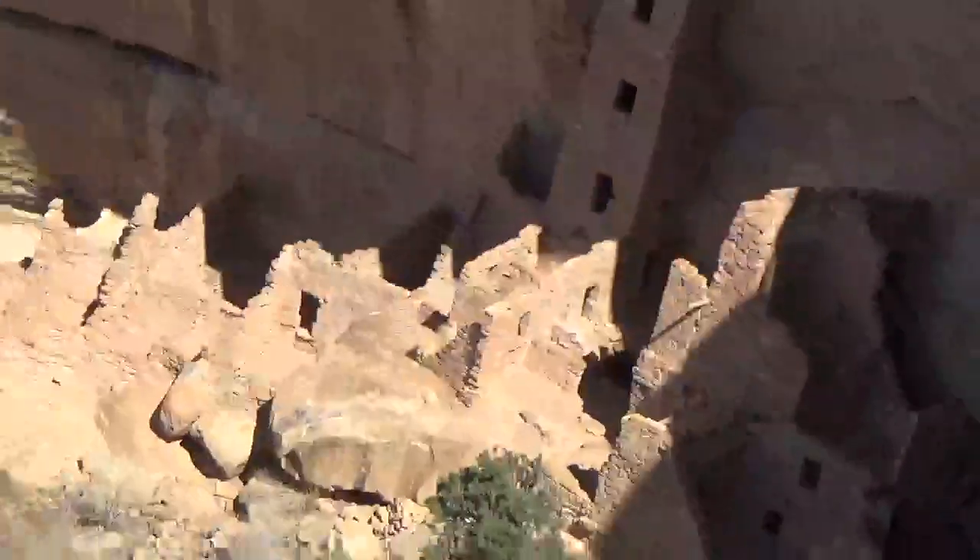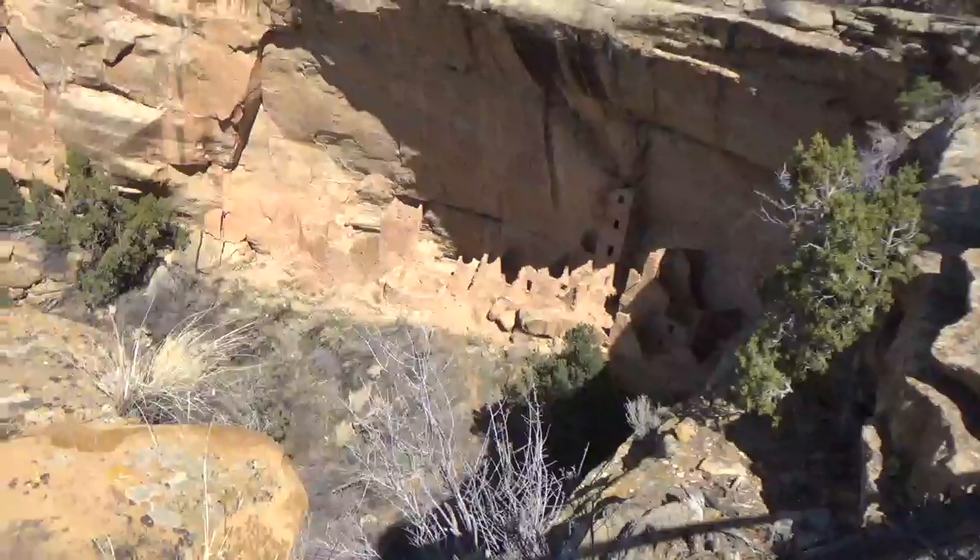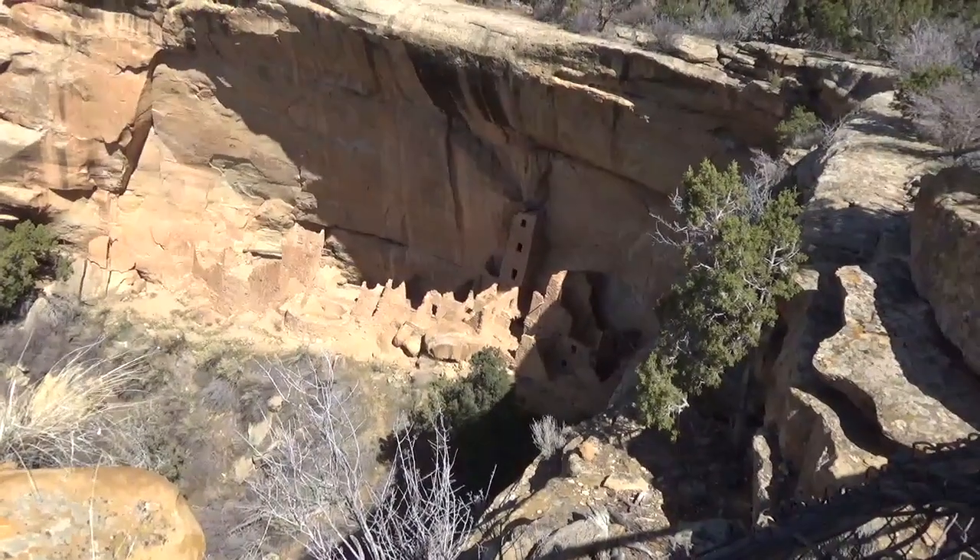Hey Jen. They carved hand and toe holes into the cliff face and used ropes and ladders to scale the canyon walls. Oh no, no. This wouldn't be for me.